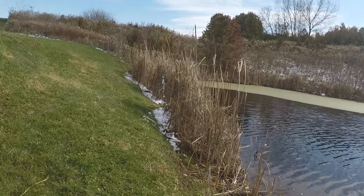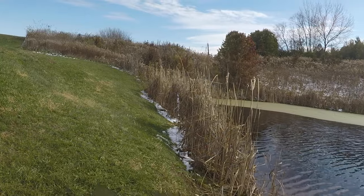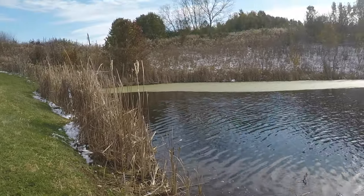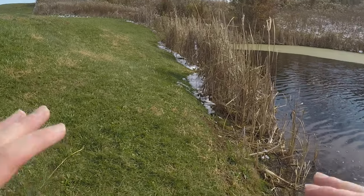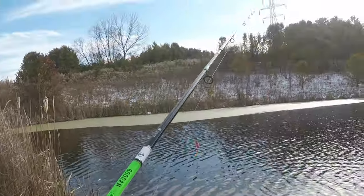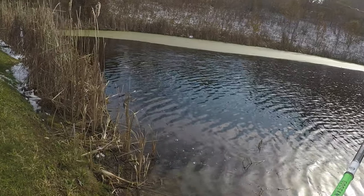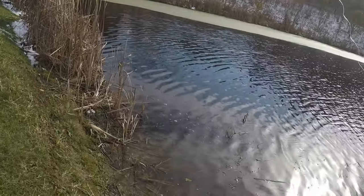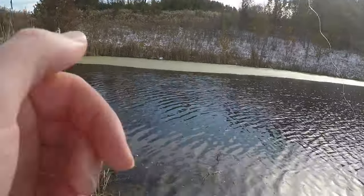There's got to be like a school of them down there. I know they're not that big, but they're fun to catch and it's better than catching no fish. Let's see if we can get six. There is a big one in here to the left — if I can catch a four-pounder, that'll make my day.